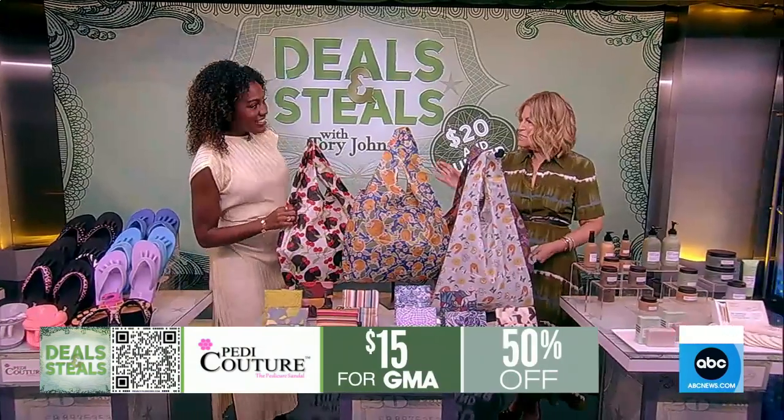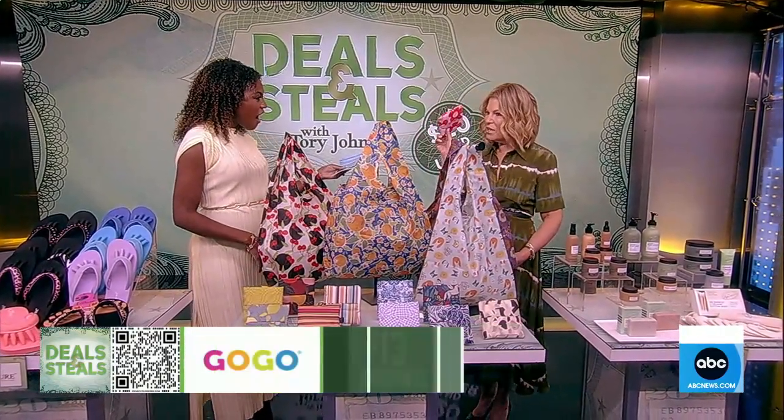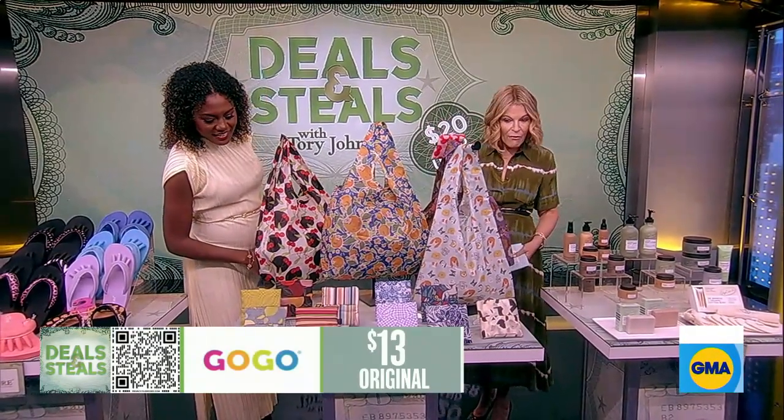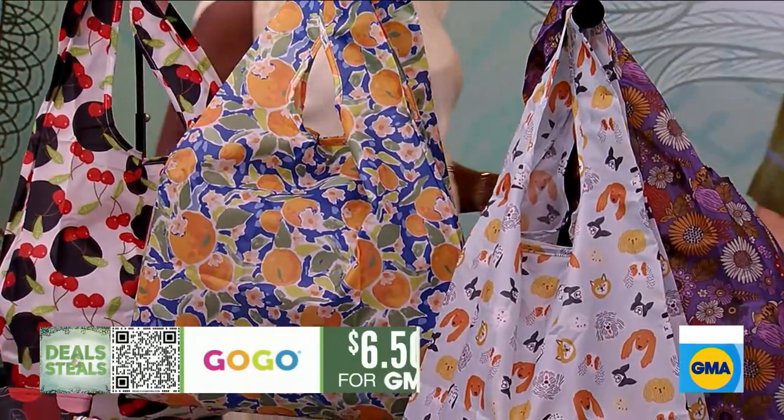You can ditch the plastic and go for these reusable bags. It's this tiniest little thing — it folds up just like this so you never forget it. You can keep them everywhere. The patterns are so fun. They are $6.50, which is our deal.